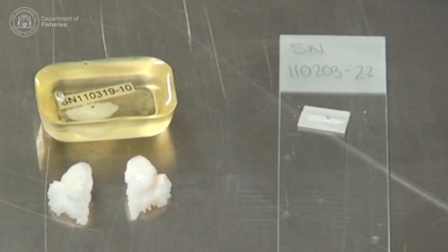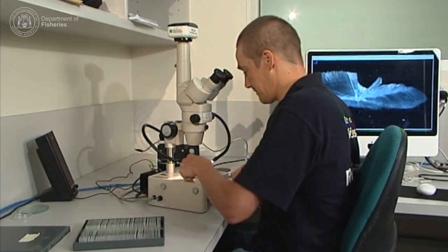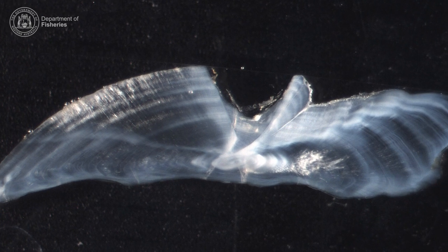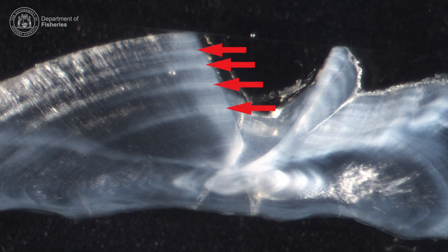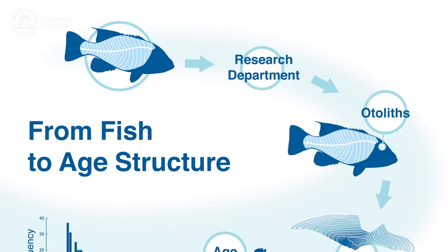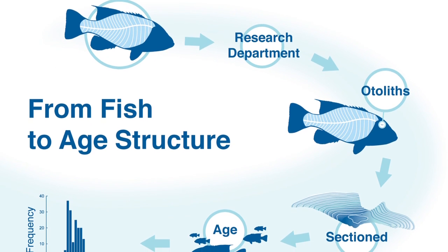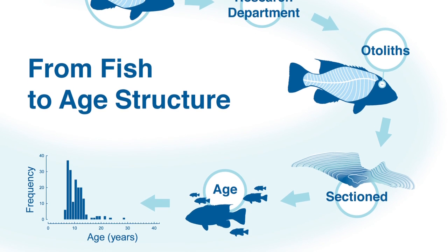From a large number of these otolith samples, scientists can work out the age structure of a fish population — that is, what proportion of fish of different ages there are in a stock. Age structure is an important indicator of the health of a fish population, and helps fisheries managers assess if current fishing levels are sustainable.